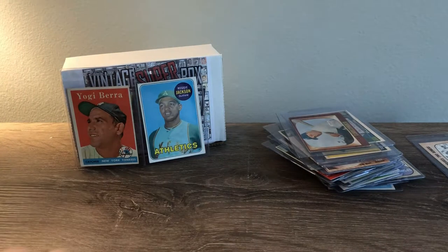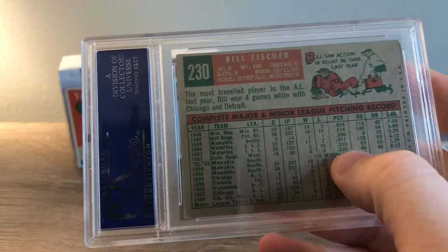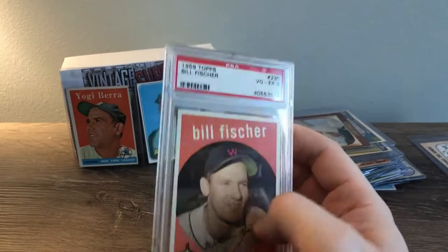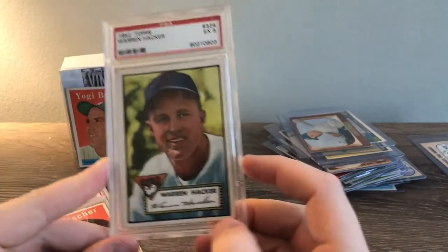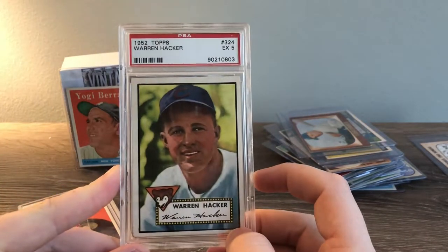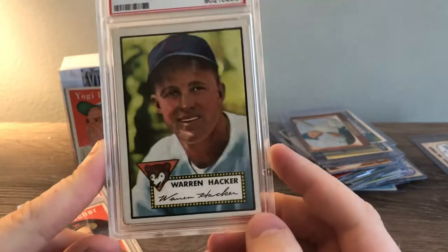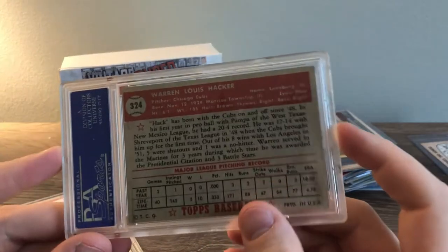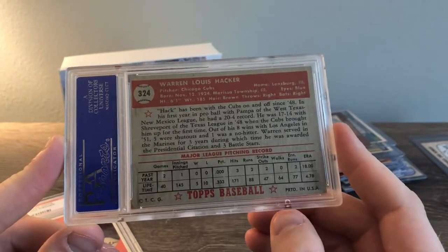I'll pull this off screen so I can see what the next one is without giving it away. Cool looking card. I have a box of slab cards I keep, so we'll add that. And then boom — a 1952 Topps Warren Hacker. That's a five. Nice looking card. Love the artwork on this. Cool card. Now if this would have been a '52 Mantle, we would have been really talking some money — a couple thousand dollars at least.